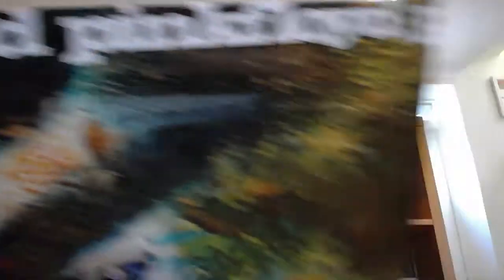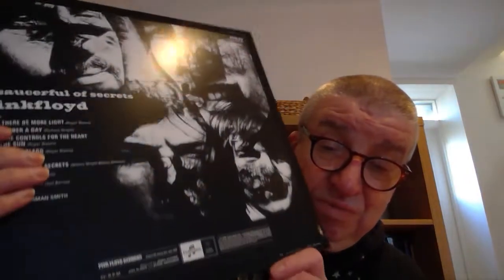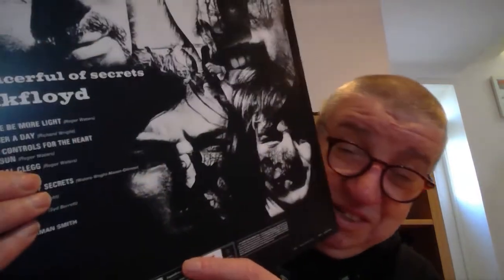This is also A Saucerful of Secrets — the re-release on Rolling Stone Records. It'll be interesting when it's on Pink Floyd Records. You're aware of the other — you can see this is the original, original release that came out.